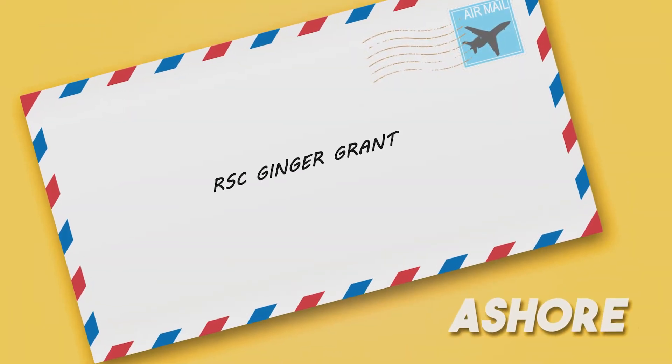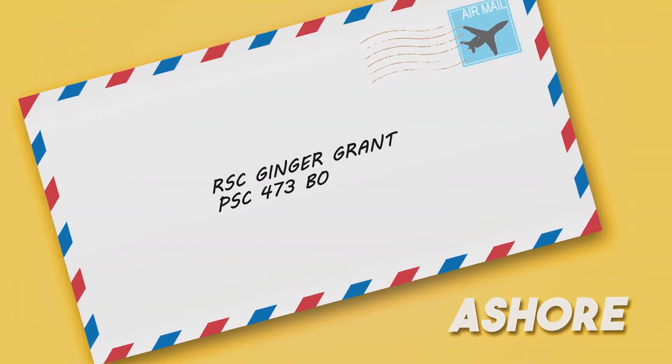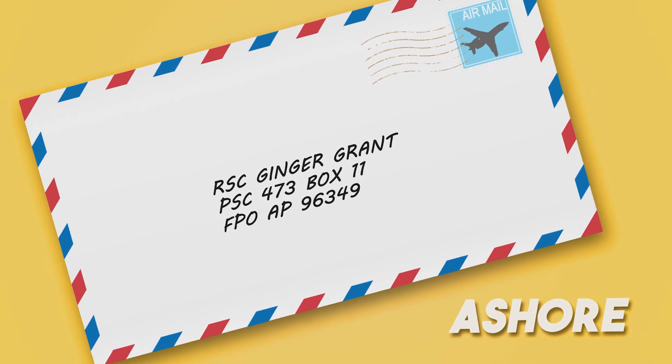When you're ashore, no ship name, of course, and instead of a unit number, use a PSC number with your box number, plus FPO and zip.